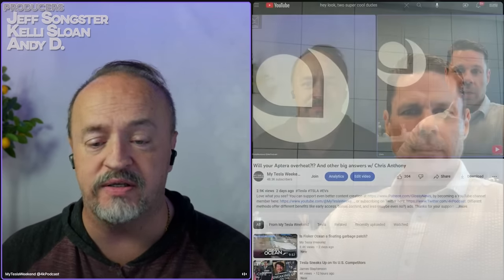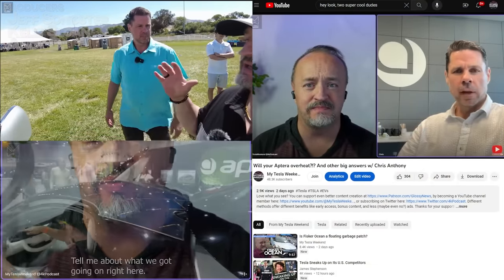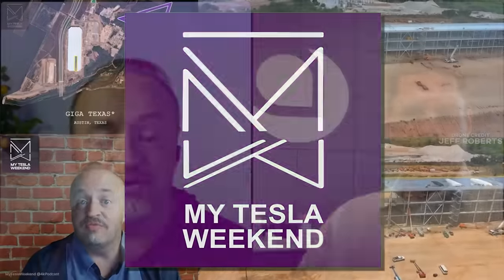We are back with part two, addressing some of the most burning questions and comments you folks had. If you missed part one or my previous interviews with Chris from Aptera, check those out. I'm Brian — welcome to My Tesla Weekend. Chris, so good to have you back.